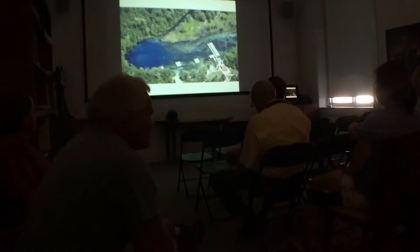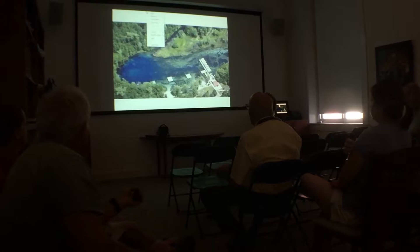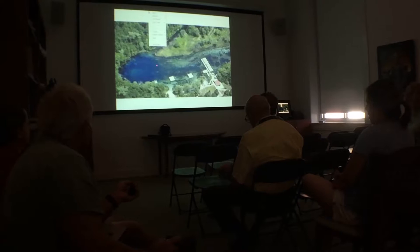This is Wakulla Springs. Right below the lip of the cave it's 110 feet deep. This thing drops on down underneath the hotel to over 300 feet deep. It's a big old cave.